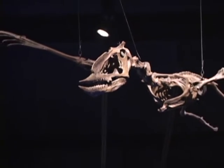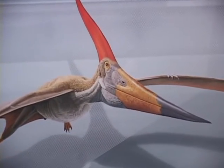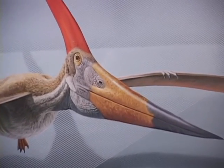This exhibit is specifically on pterosaurs, which are now extinct, but they were sometimes very large flying reptiles from the same time period as the non-bird dinosaurs. We call them Mesozoic, sometimes called the Age of Dinosaurs.